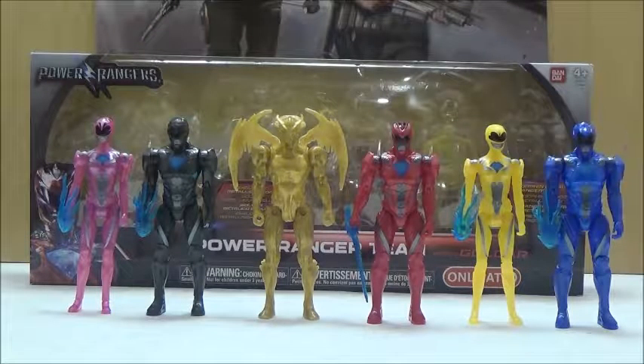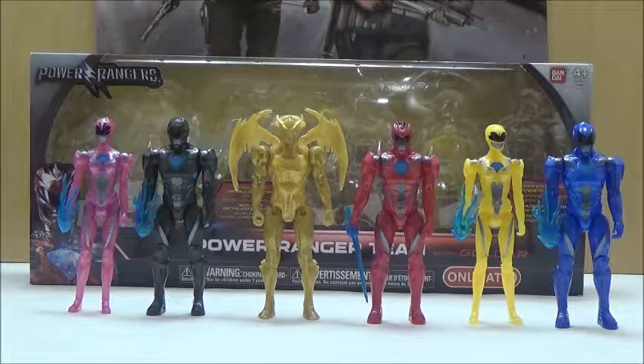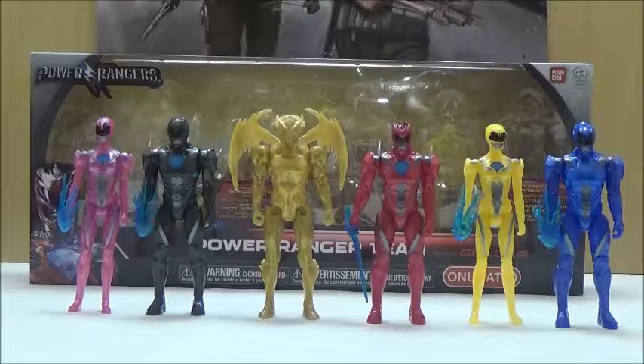Keep in mind all these figures have metallic paint jobs, so there is a standard version of each of the Rangers already on single card, already released as a major retail release. While this set is exclusive to Target with the metallic paint jobs, it also includes an exclusive metallic Goldar. As of this point in time, it's still unknown if we're actually going to be getting another version of Goldar on single card. So if you want to get a hold of Goldar from the movie, this is pretty much the only way to get him outside of the 12-inch figure that still isn't quite out yet.